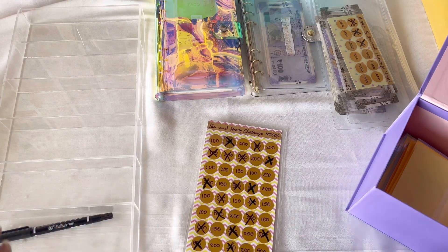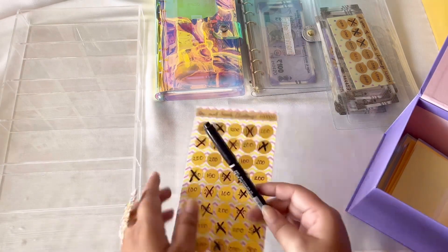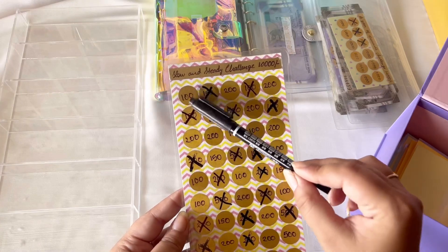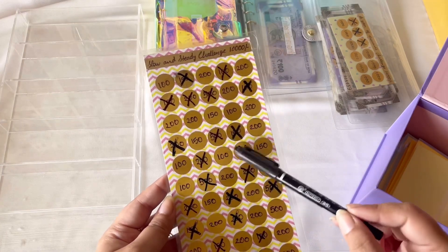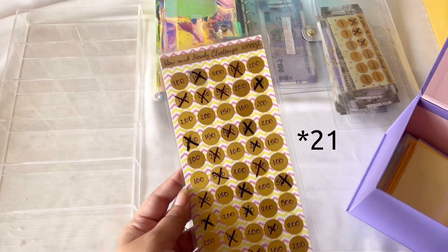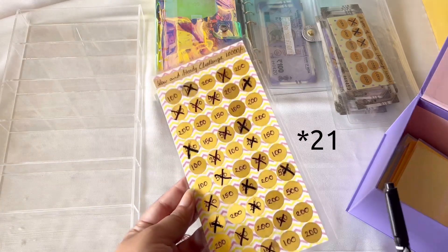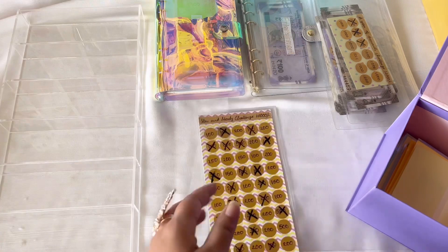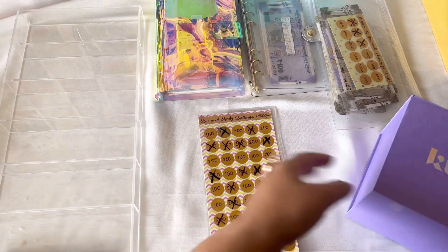Let's calculate how many envelopes we have already stuffed out of 50, since it's a 50 envelope challenge. 1, 2, 3, 4, 5, 6, 7, 8, 9, 10, 11, 12, 13, 14, 15, 16, 17, 18, 19, 20 — we are already down 20 and we've got 30 more to go. And this is just the third month of the year, so that's great! Hopefully I'm able to complete this challenge at the earliest.